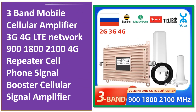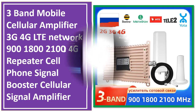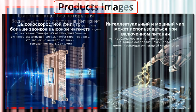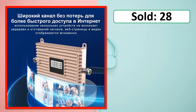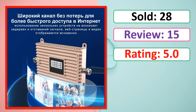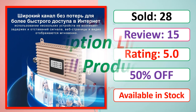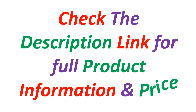At number 5. This is a best quality product. Products images, sold, review, rating, percent off, available in stock. Check the description link for full product information and price.